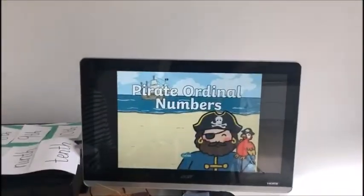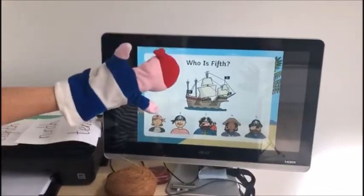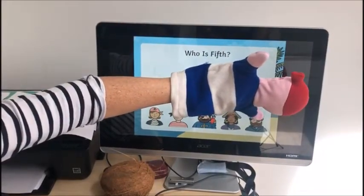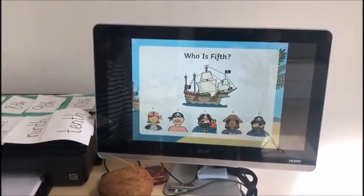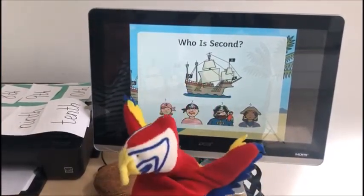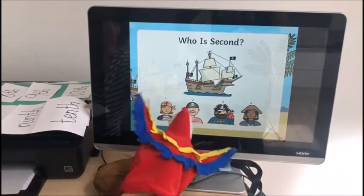They're going to help us with pirate ordinal numbers. Press the button — who is fifth? So you look along: first, second, third, fourth, fifth — it's this one with the eye patch and the brown beard at the end. Fifth! Well done. Who is second? No, no — that's third. Have a look again: first, second — this one with the red and white stripy t-shirt is second.